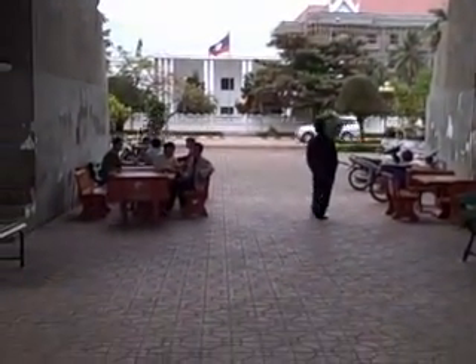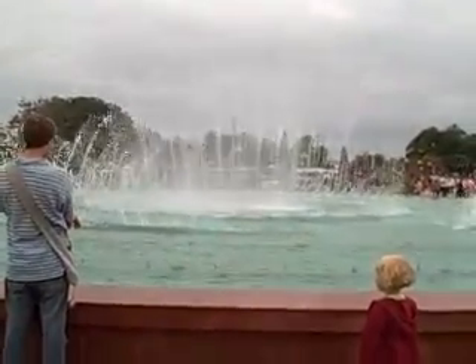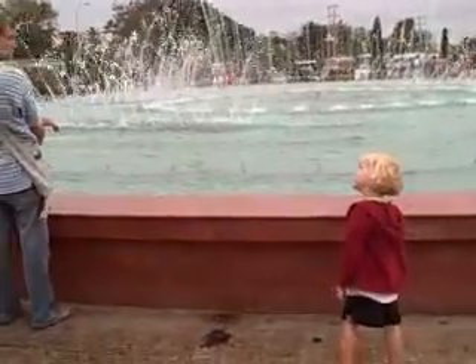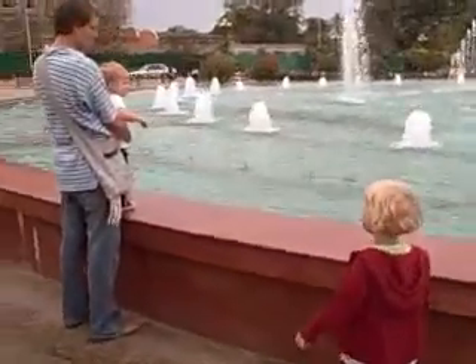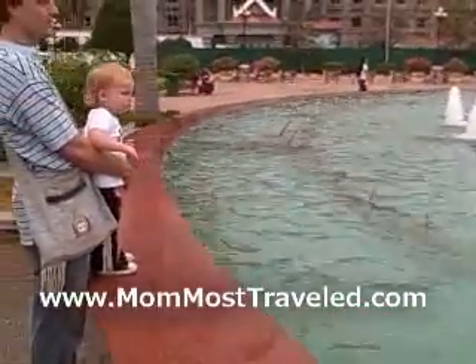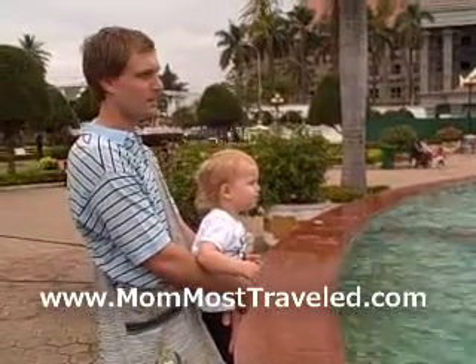This beautiful archway has some shiny stuff like mirror glass. I always try to take a picture of it but it never quite captures it. Patusai is on a large paved area with some beautiful fountains. A lot of local people come here at certain times of day to exercise, or just to have a nice setting to eat lunch or hang out with friends.